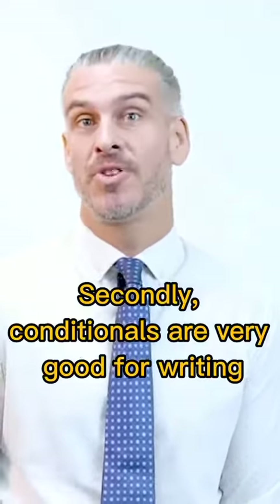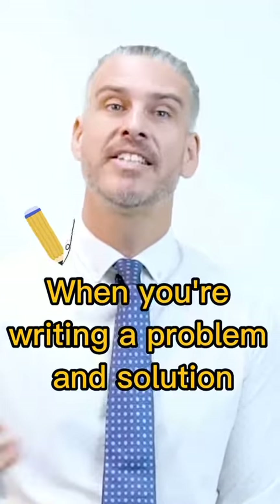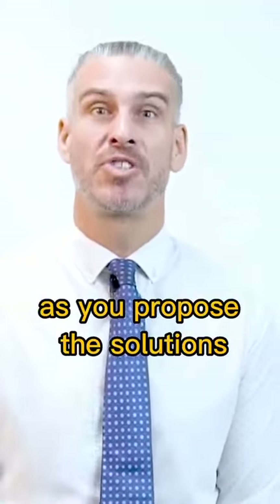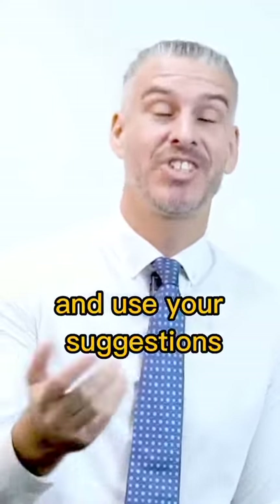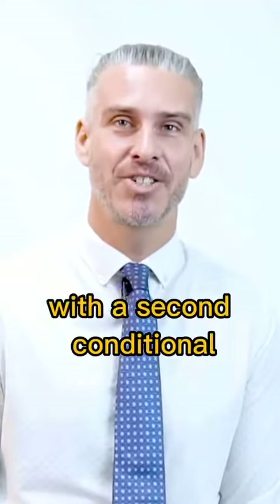Secondly, conditionals are very good for writing, and in particular writing Task 2. When you're writing a problem and solution essay, for instance, as you propose the solutions, it's very unlikely the government is going to listen to you and use your suggestions. So we typically finish a problem-solution essay with a second conditional.